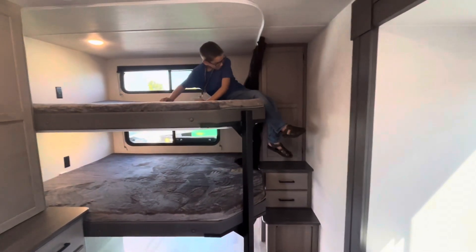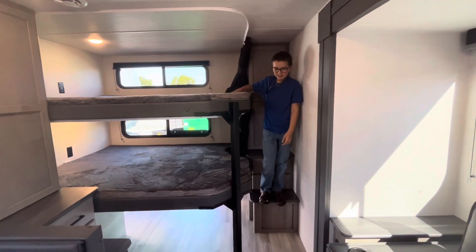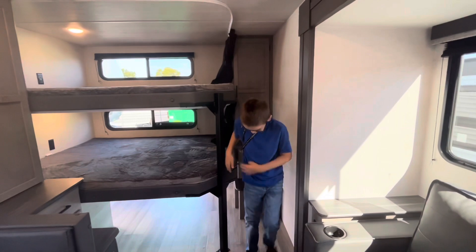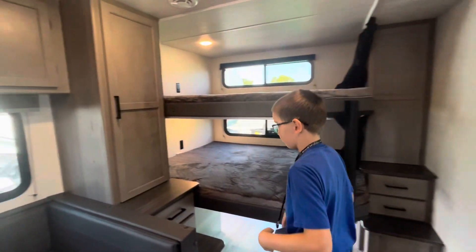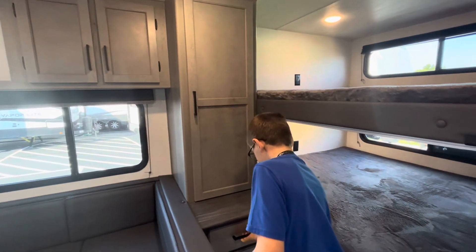At the head of each bunk there are plugins to charge your devices. Each side has walkable shelves that are actually drawers, and each cabinet is a closet with space to hang up your clothes, plus shelves down below.